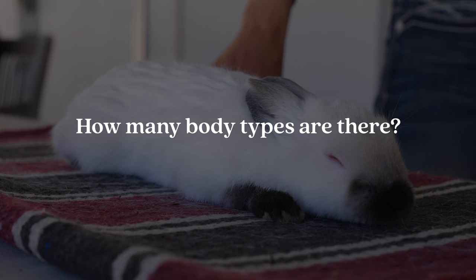Question number eleven is: how many body types are there? There are seven body types recognized by the American Rabbit Breeders Association, including the most recent addition, the high head mount type. These consist of cylindrical, compact, commercial, full arch, semi arch, high head mount type, and mandolin. You can check out the American Rabbit Breeders Association standard of perfection to find out what body type your specific breed is.